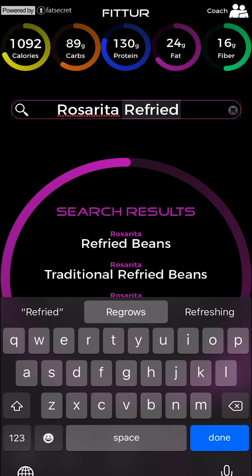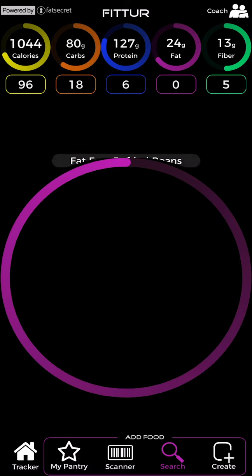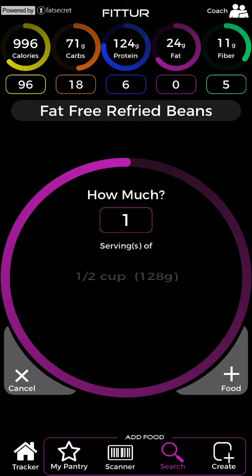Focus your search by entering the brand name first followed by the food name, like Rosarita refried beans or Chipotle Mexican Grill chicken bowl. Brand name foods only provide one serving size to choose from.